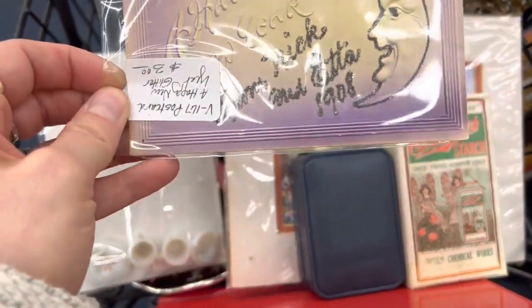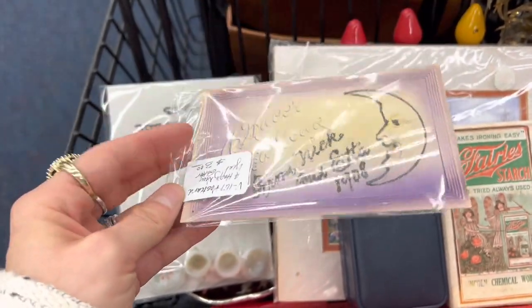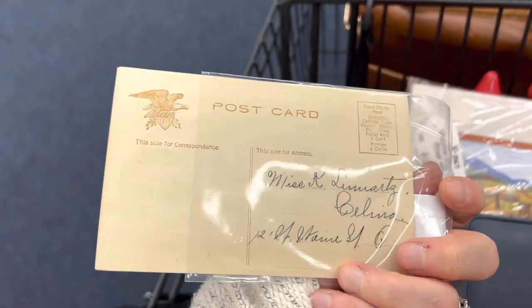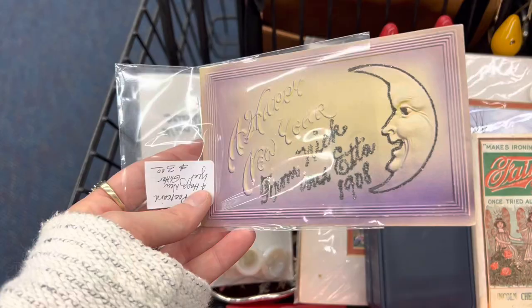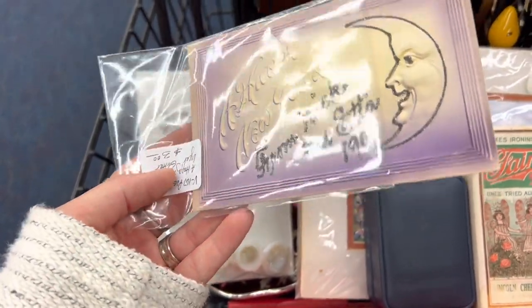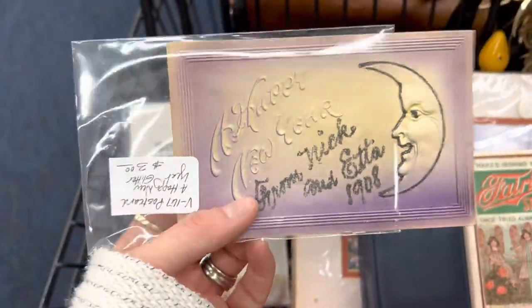I found a Happy New Year postcard from Nick and Etta, 1908. I just love the glitter in the moon and I really like the airbrushing colors — I like the purple. It's dated 1908 on the front but not posted on the back. I really like the glitter, so I'm gonna pick this up. It's 20% off — three dollars with the discount. Even better, so yeah, we're gonna grab this one.